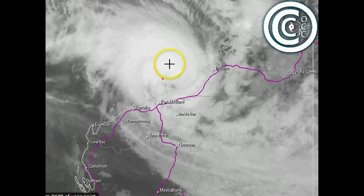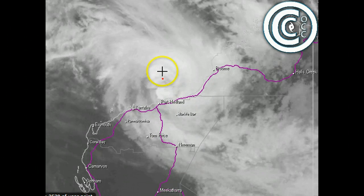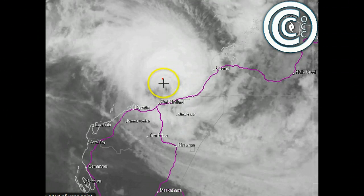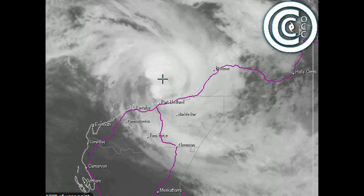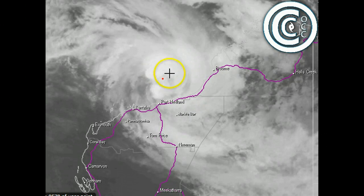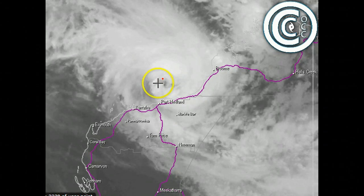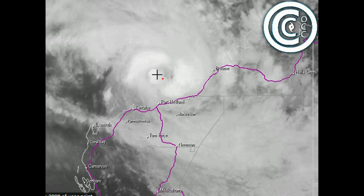If we take an overnight look at this system, we can see how it hasn't really developed too much in terms of structure, but how stationary it has remained — only very, very slowly pushing to the south. It has intensified a little, but overall we see a fairly average-looking cloud signature. When this system does tighten up in the next 12-24 hours, we should see a much nicer signature on satellite infrared.